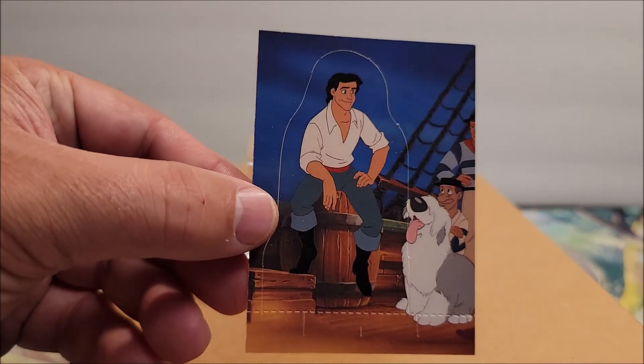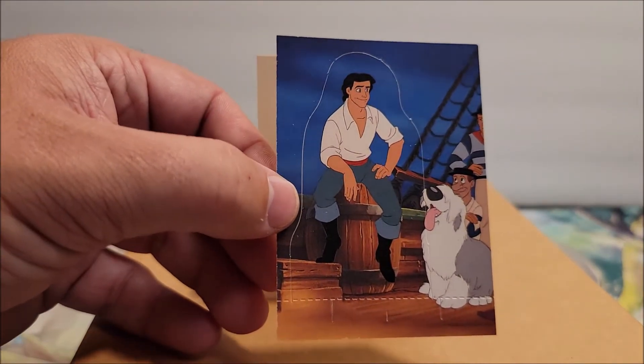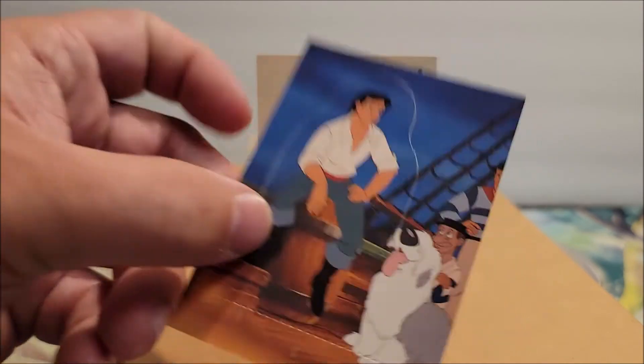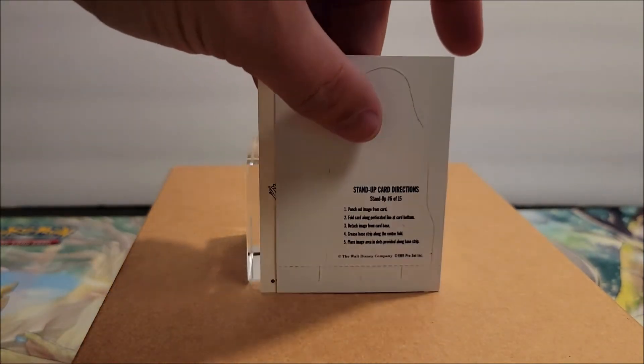And then all of them have a pop-out card. All the Disney type do a pop-out card, which I don't like — I don't like that you have to destroy a card for it, but they kind of do it. And this is card number six of 15.